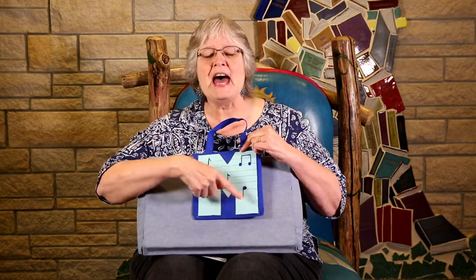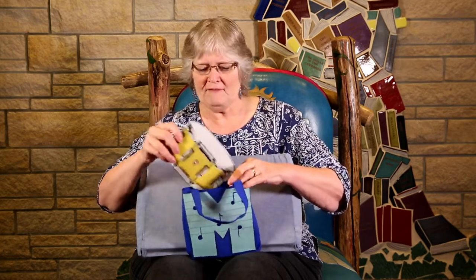You're right. It's the letter M. M for music. It's kinda heavy — let's see what's inside. Look what I found: a drum!